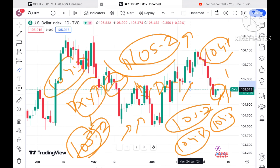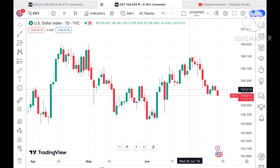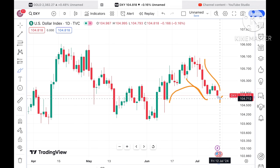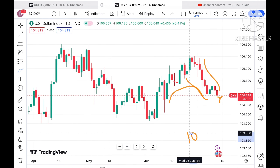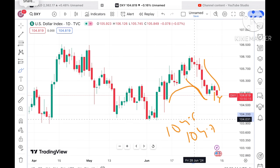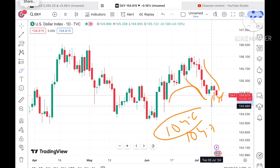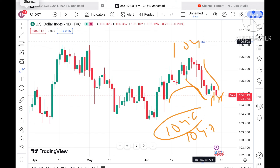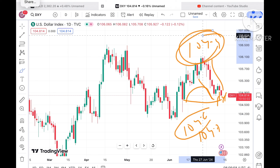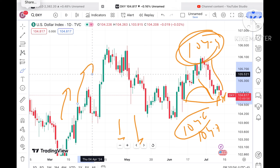Looking at the Dollar Index, you can see it is now below the $105 level and chances are higher for a downfall. This pattern was forming, and if it starts going below $104.7, a further fall towards $104.6 is possible. Keeping that in mind, as soon as the price starts going below $104.5, we'll see it touch $104.4 and then further low — which will increase the price of gold because they are mostly inversely related.